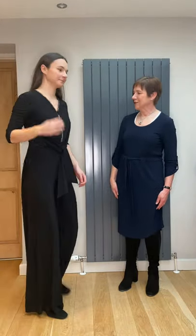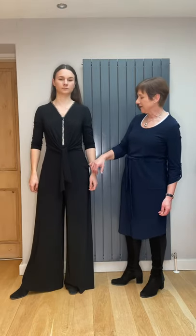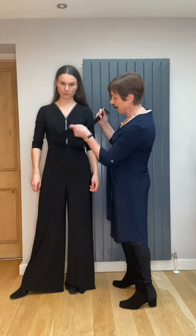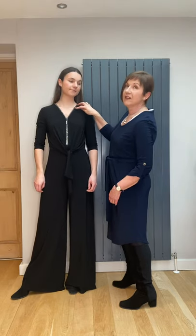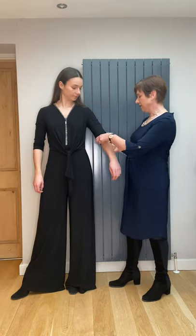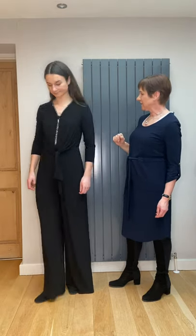And now the next jumpsuit — this is the same fabric as the navy one but it's black and it's got the wider palazzo-style trousers with side pockets. It's joined into the top part with a little tie, and they've framed the V-neckline with a diamante zip with a little pull on it. It's a three-quarter to long set-in sleeve. It's very simple and easy — just give us a twirl in that one, lovely.